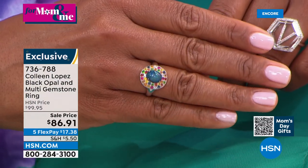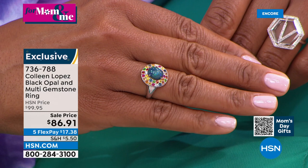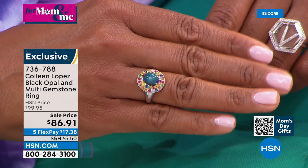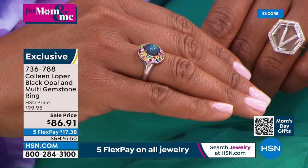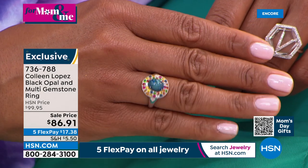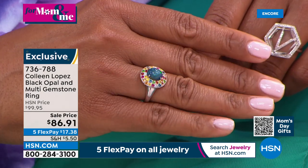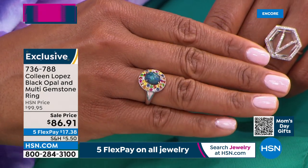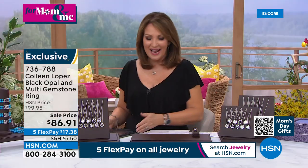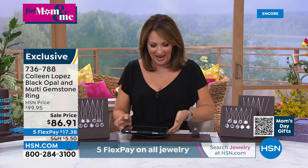She says it matches perfectly with her top and coordinates with all colors — it's a gorgeous ring if you like to wear and play with color. It's going to pick up on everything you're wearing. By the way, we are streaming live on HSN's Facebook if you'd like to stop by and join the jewelry party. Hi to Paulina, Diana, Barb, April, Denise, Tanya — we're so glad you're finding us.